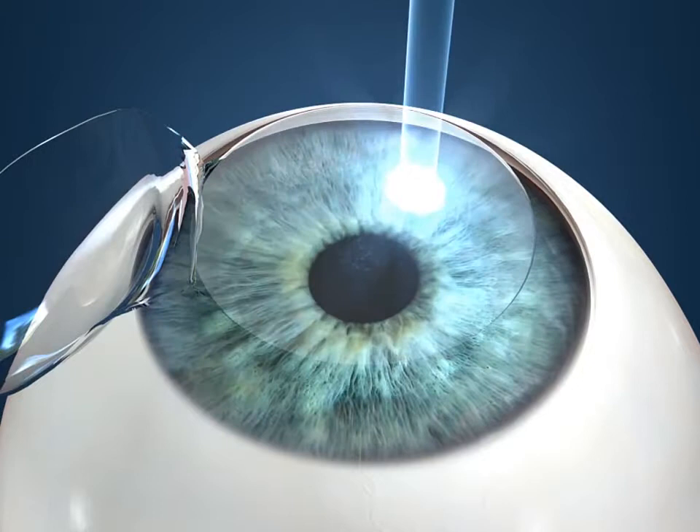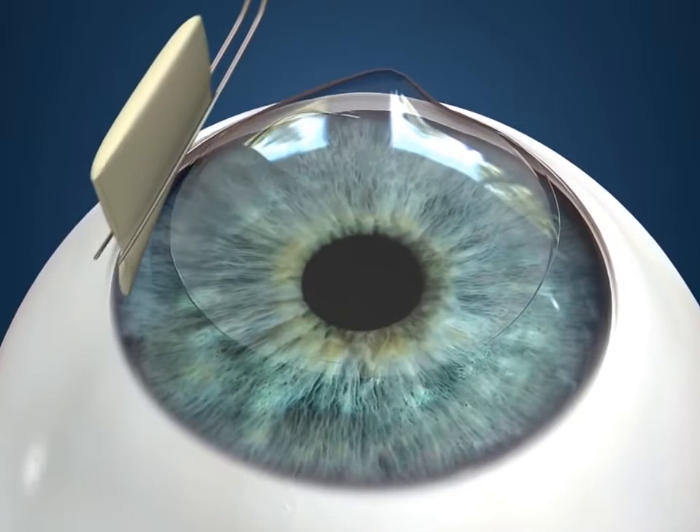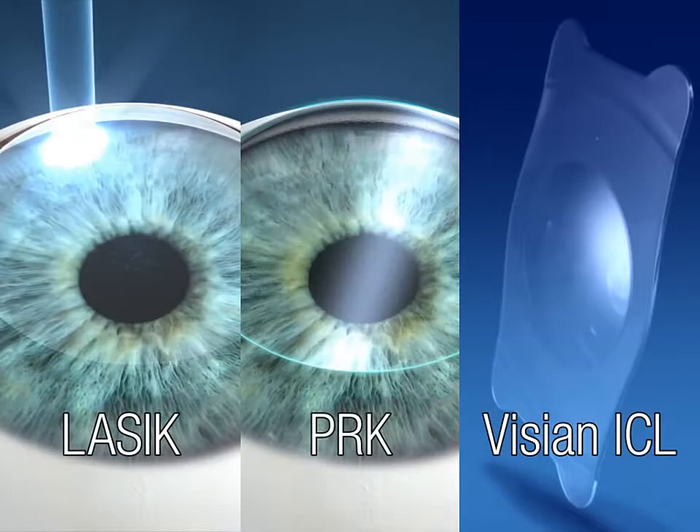The laser will be programmed with the information gathered in the preoperative exam. Finally, the surgeon will reposition the flap, smooth it with a special medical sponge, and allow it to dry for a short time. With LASIK, clear vision can be achieved and recovery usually occurs quickly.